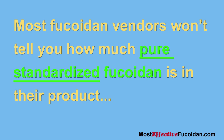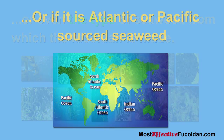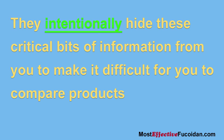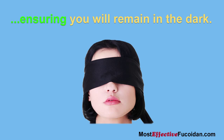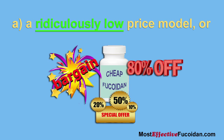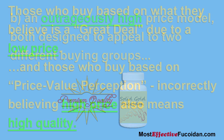Most fucoidan vendors won't tell you how much pure standardized fucoidan is in their product, or even the type of seaweed from which it is made, or if it is Atlantic or Pacific-sourced seaweed. They intentionally hide this critical information to make it difficult for you to compare products, ensuring you remain in the dark. They employ shrewd sales tactics requiring you to make purchase decisions based on either a ridiculously low-price model or an outrageously high-price model.